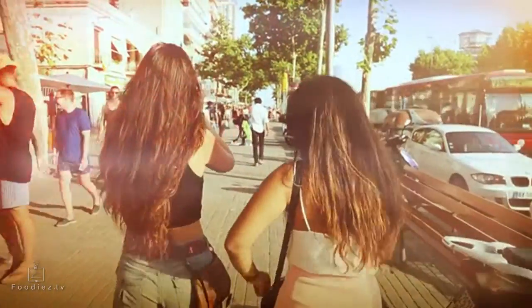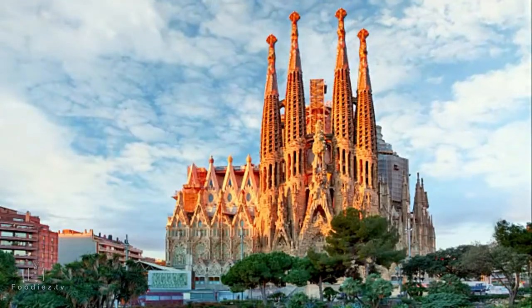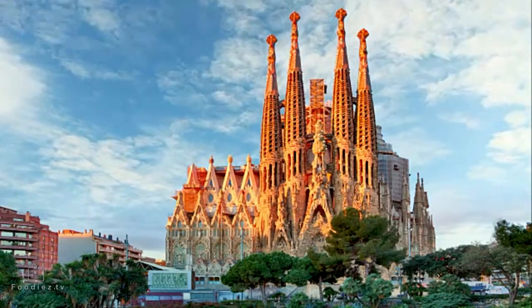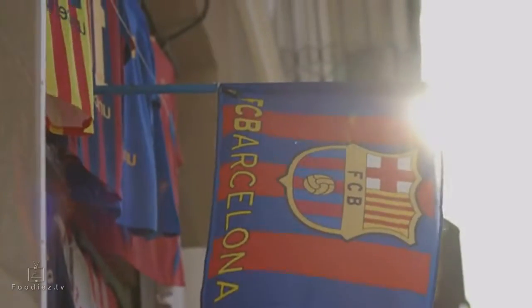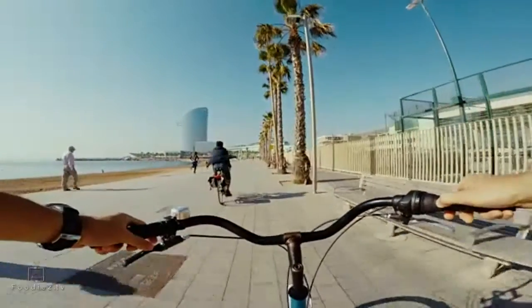Planning to visit Barcelona? This is the second largest city in Spain and the capital city of Catalonia. This city is one of the most popular tourist destinations in Europe with 7.5 million tourists each year. For most of them, Barcelona is famous for two things: a football team and an architect named Gaudi.